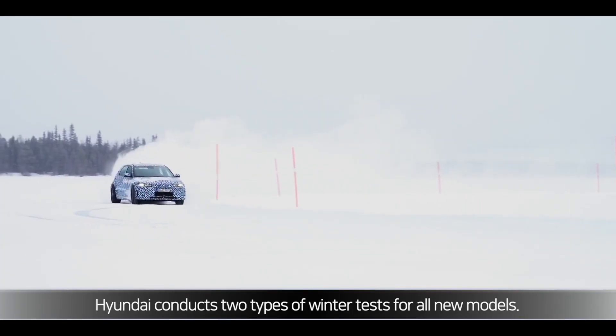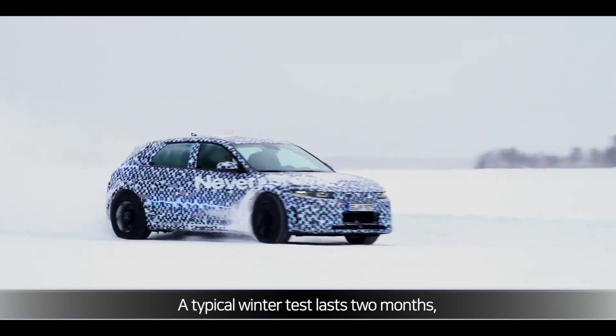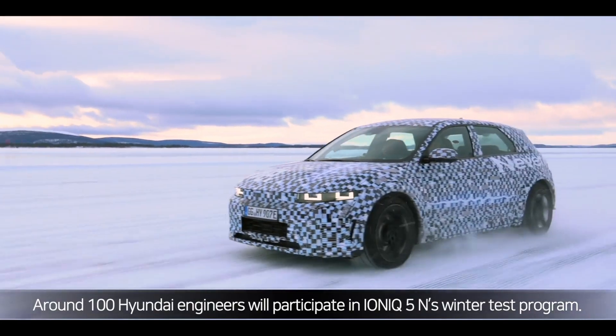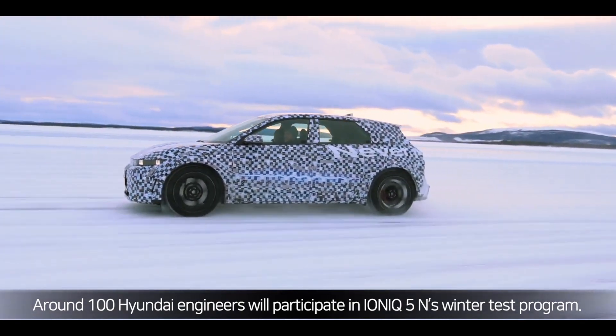Hyundai conducts two types of winter tests for all new models. A typical winter test lasts two months, so each model is subject to four months of sustained winter testing. Around 100 Hyundai engineers will participate in IONIQ 5N's winter test program.